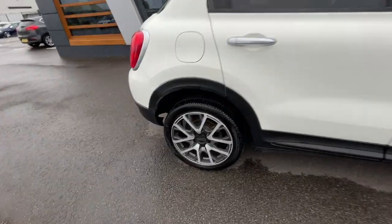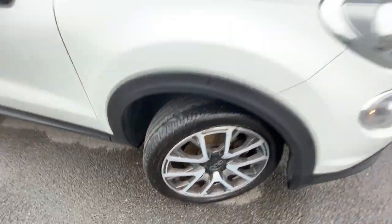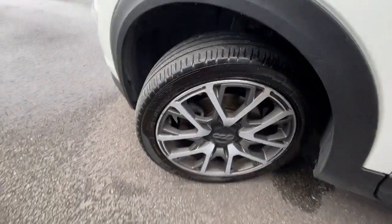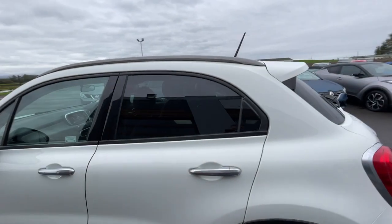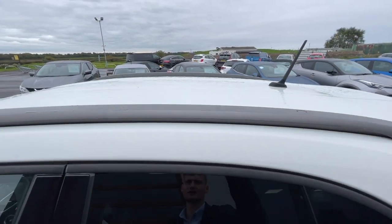We'll start off with the alloys — it's got the 18 inch trekking alloy wheels. There's also the daytime running lights in great condition at the front. The exterior bodywork is in really good condition. It comes with rear privacy glass at the rear tailgate and the side window with the satin matte grey roof rails.